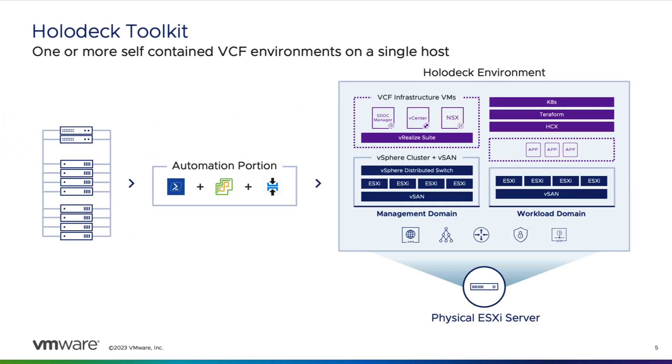The Holodeck Toolkit solves this problem by automating the deployment of a complete nested VCF environment on a single server, including all necessary support services. With a large enough server, multiple environments can be run in parallel.